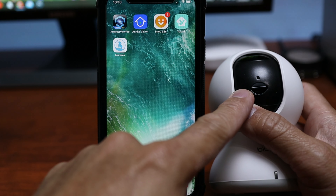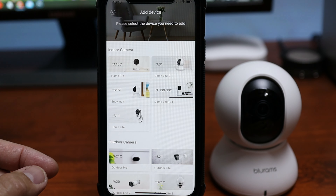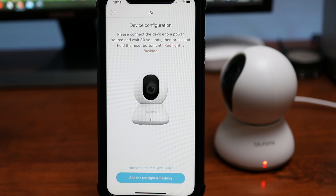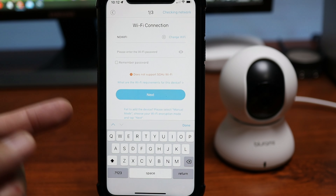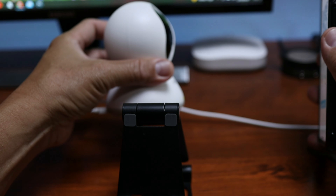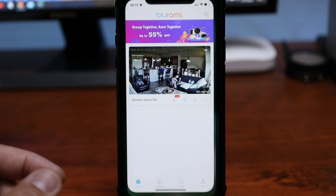First, insert a microSD card. Then download, sign up, and log into the Bluerams app. Click the plus sign to add a device and choose the Dome Light 2. Plug it in via the micro USB cable — it will do a self-check, wait for the status light to flash red. Type in your Wi-Fi credentials; note this only supports 2.4GHz Wi-Fi. Click next and it generates a QR code to show the camera. The camera is now connected — let's set it up in the living room and check out the app settings.